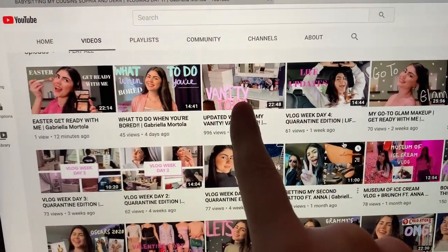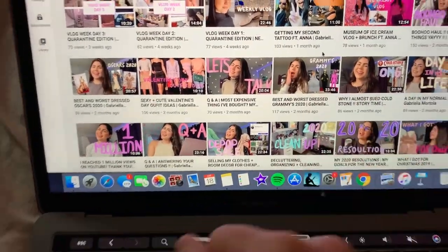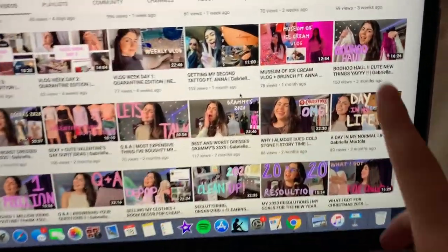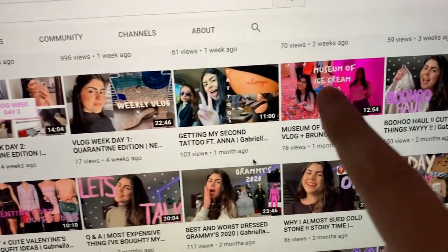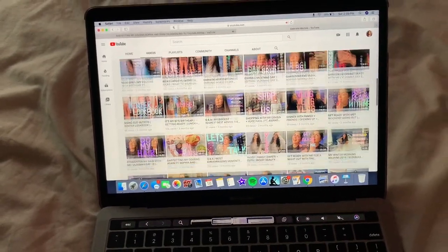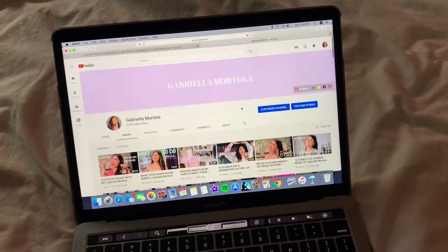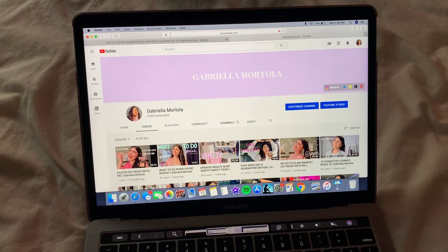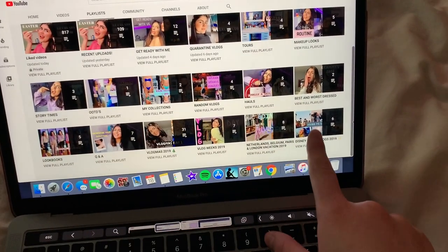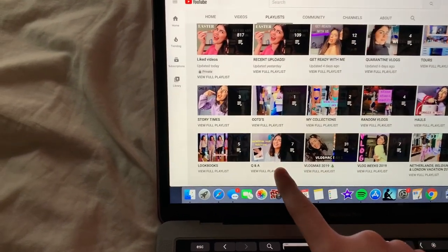All of the thumbnails that look handwritten — I actually write those myself. The little hearts, I literally sit there with my fingernail on my iPhone and draw it out. It takes me so long because I want it to look perfect. If you see ones with perfect actual writing, that's obviously not me, but the rest are handwritten. I also have a bunch of playlists that I don't think a lot of people know about. I like to keep everything organized — I have Disney World vlogs, vacation vlogs, vlog weeks from 2019, Q&As, lookbooks, storytimes, OOTDs, and collections.